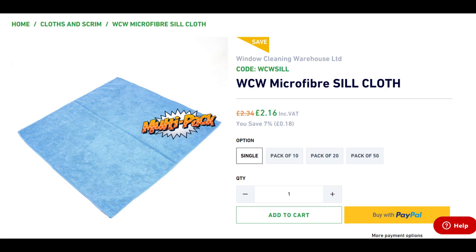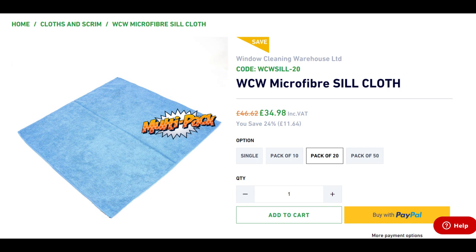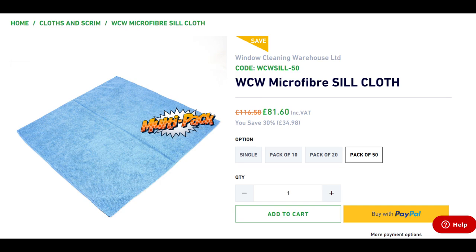The first sill cloth is from Window Cleaning Warehouse. You can buy them as a single cloth at £2.16, a pack of 10 at £18.66, a pack of 20 at £34.98, or a pack of 50 at £81.60. The cloths have very high absorbent fibres for fast cleaning and drying, ideal for frames and sills, and they are machine washable. Size-wise, they're 40 centimetres by 40 centimetres, and you can buy them as a single or in multi-packs.